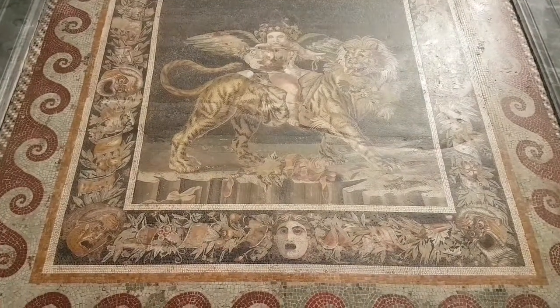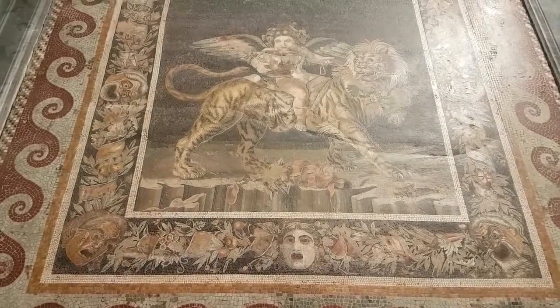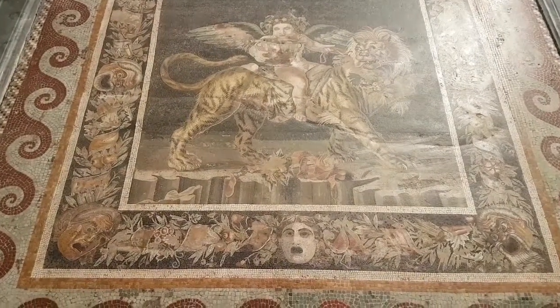This is a Bacchus, the god of wine, drinking while riding a tiger.